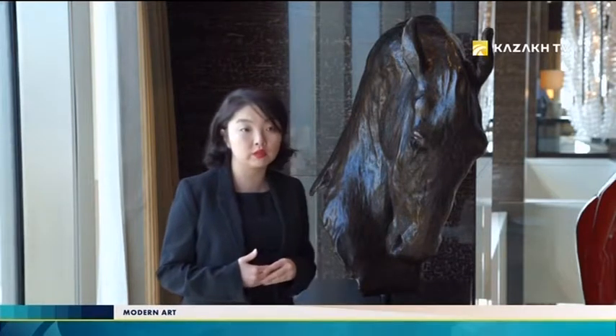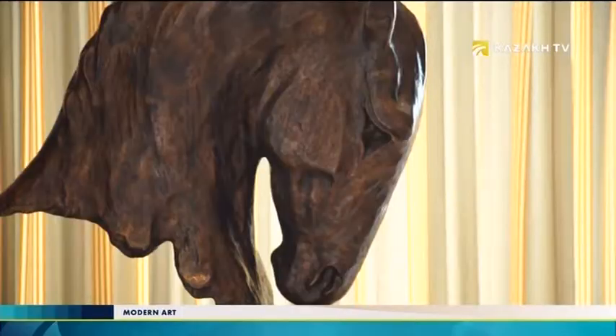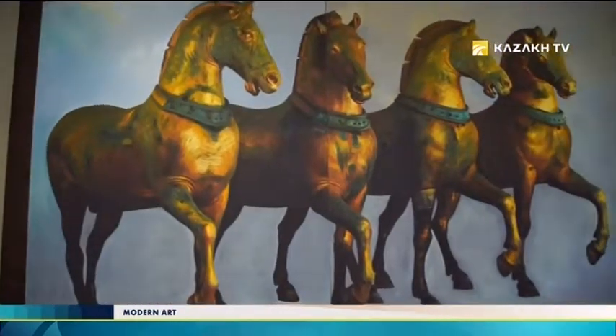The author of these sculptures is Frank Volny, a German sculptor and musician — a person who has been engaged in the development of contemporary art. It is no accident that these two heads were chosen as the main art objects that people will remember forever. The horse is a symbol of Kazakhstan, and getting into the lobby, guests immediately understand where they are and how important the image of the horse is for Kazakhstan and the Kazakh people.